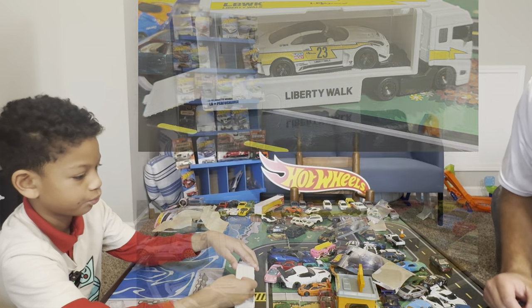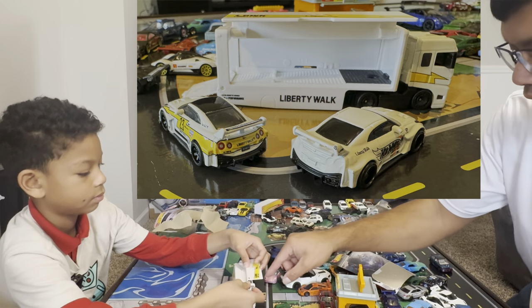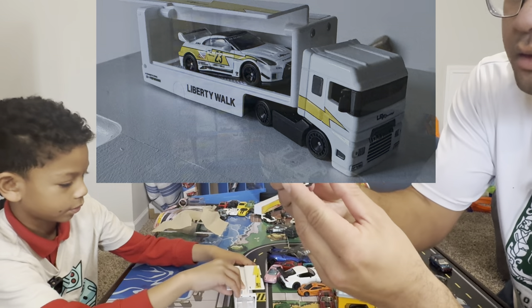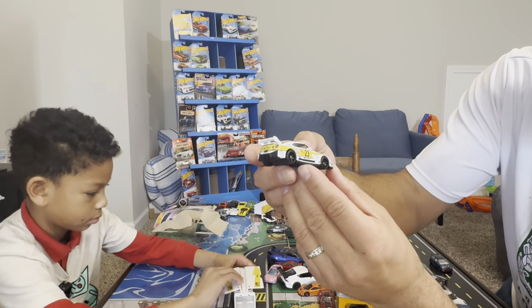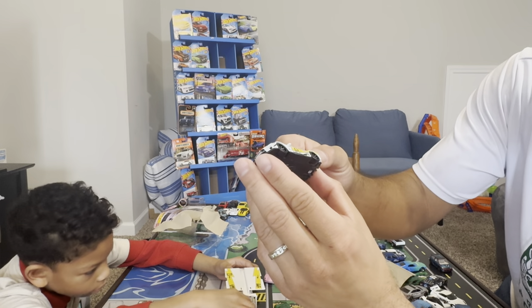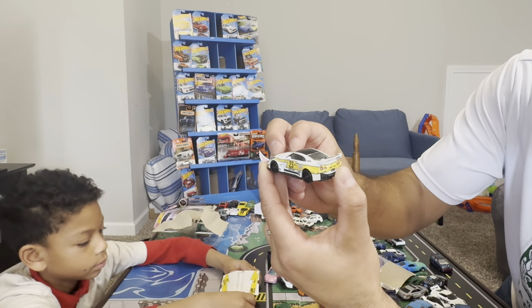Oh man, yeah, that GTR looks good. Did you show the viewers that GTR? Let's see that — I'd like to take a look at it. You could just pop it in there. Oh yeah, that is really good details — it's got the TE37 look-alike wheels. That's real nice.